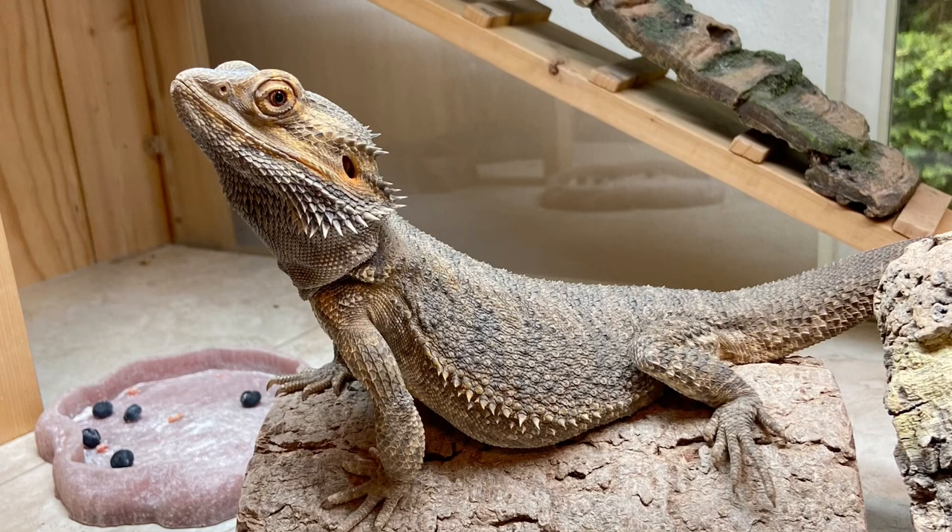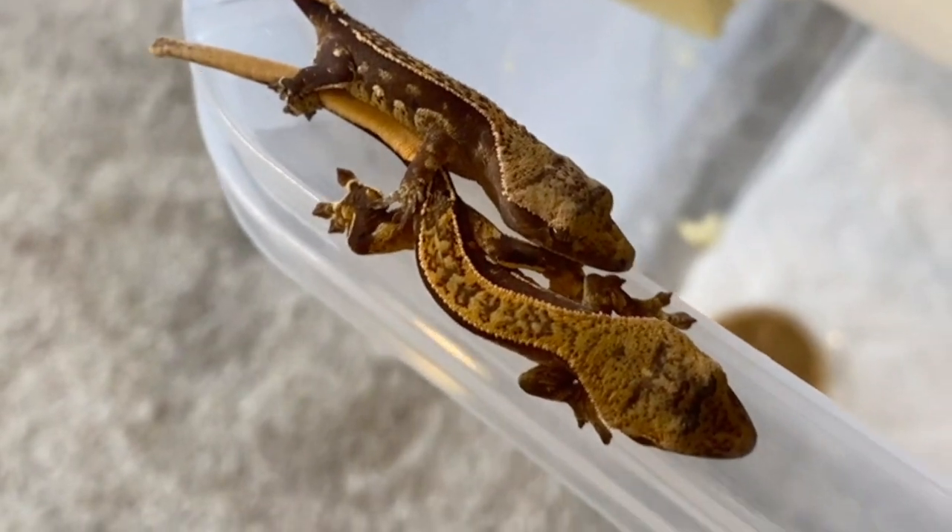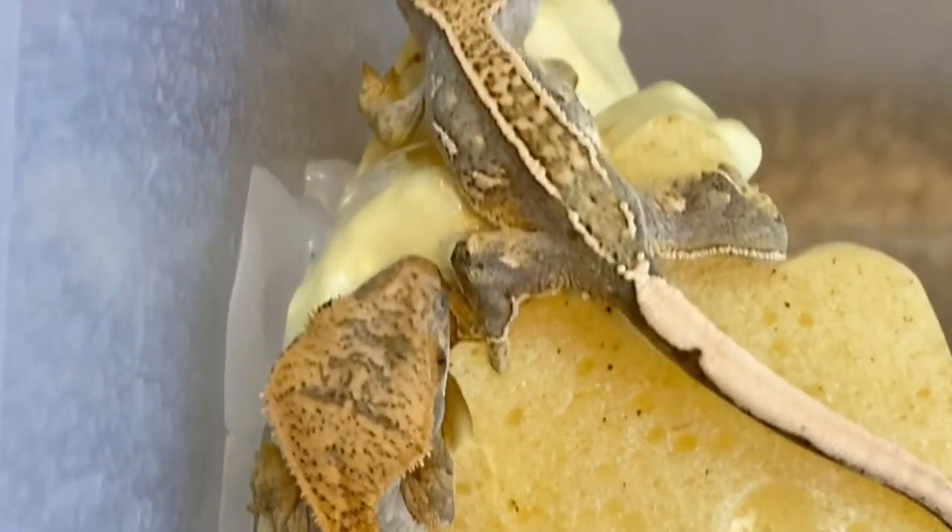Welcome back to another video. In today's video, I'm going to be talking about the good and the bad things about crested geckos. So let's get right into it.